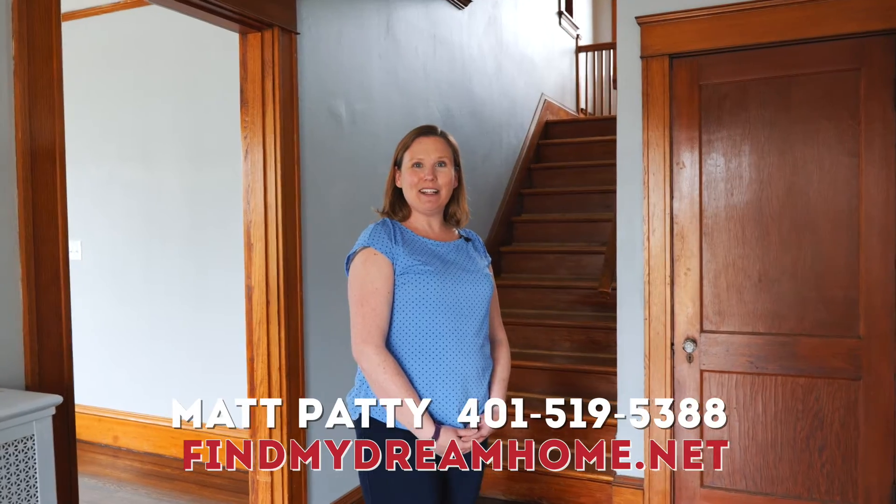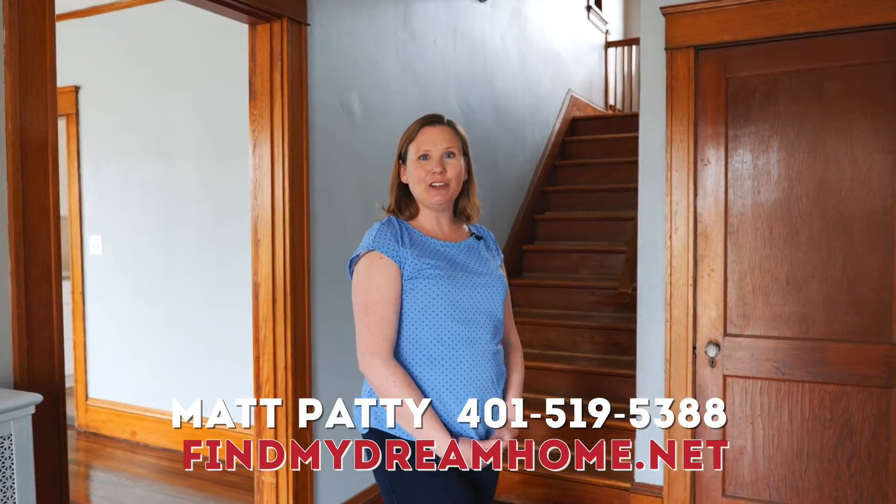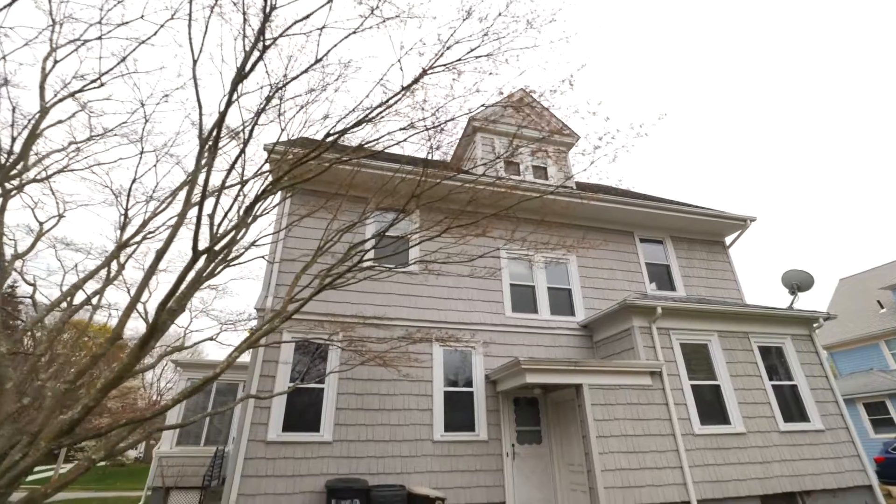Hi, I'm Rachel McNally with the Matt Patti team and welcome to our newest listing at 41 Glen Ave in Edgewood.